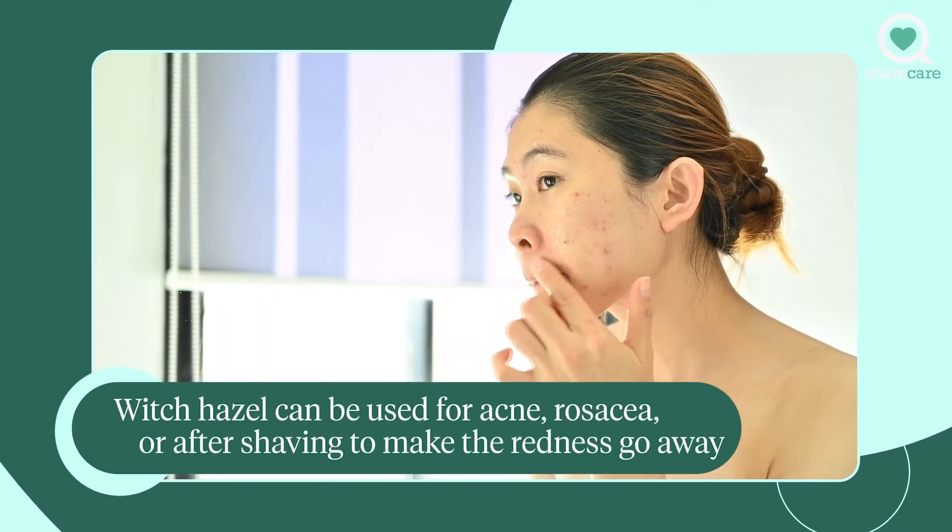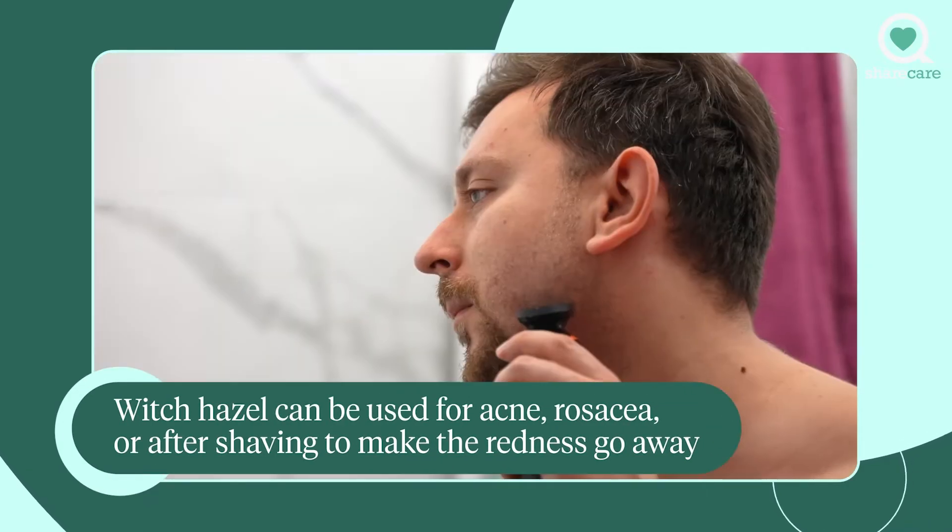It can clean your skin. So a lot of people use witch hazel for acne or rosacea. A lot of people use witch hazel after shaving also to make the redness go away, because it's an anti-inflammatory.